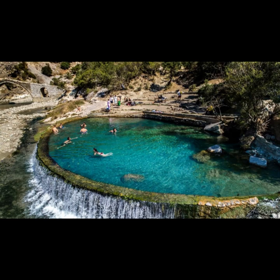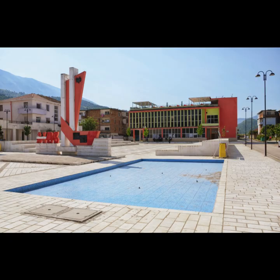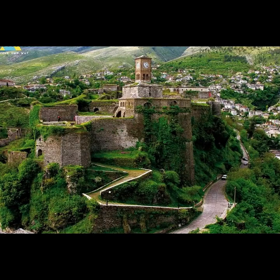Conclusion: Gjirokastra district is a true gem of southern Albania, offering a blend of cultural heritage and natural wonders. Whether you're a history enthusiast, a nature lover, or simply seeking relaxation, this district has it all. Immerse yourself in the positive vibes of Gjirokastra district, and let the beauty of these destinations leave you with unforgettable memories.